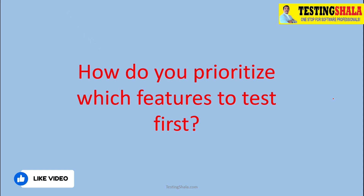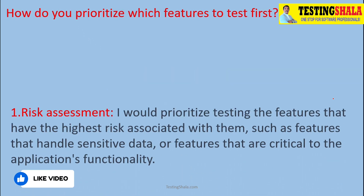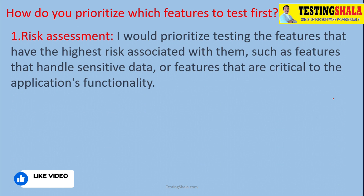We should look at assessing the risk for a given feature to see how important that feature is, how critical it is, and whether we want to take up those test cases first or not. That is the kind of assessment we should perform.